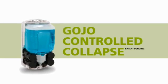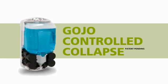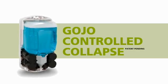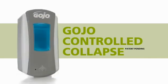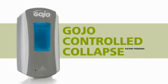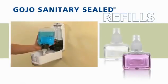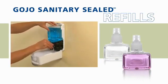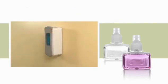Our ingenuity is further displayed through the Gojo Controlled Collapse technology. LTX refills fold from behind as they collapse, pushing content upwards as the bottle empties, so the refill maintains its attractiveness and looks freshly serviced for longer. Sanitary sealed soap refills in the LTX system safeguard the health and well-being of users. These factory-sealed refills slide into place quickly and easily, saving time and labor while protecting against the contamination risk of bulk soap.